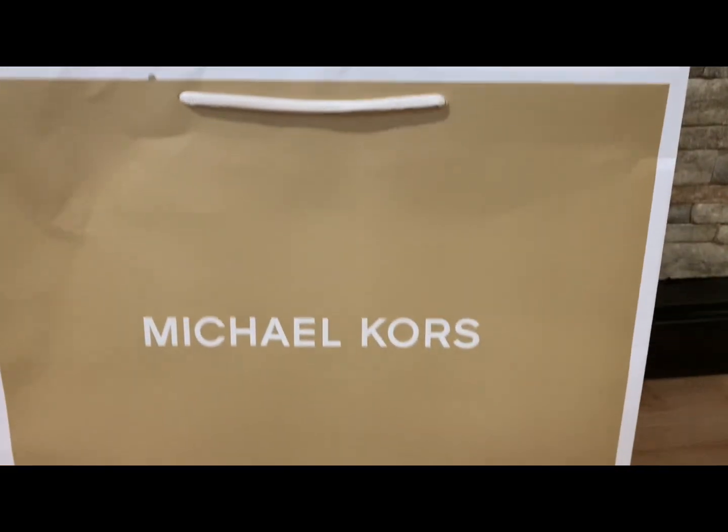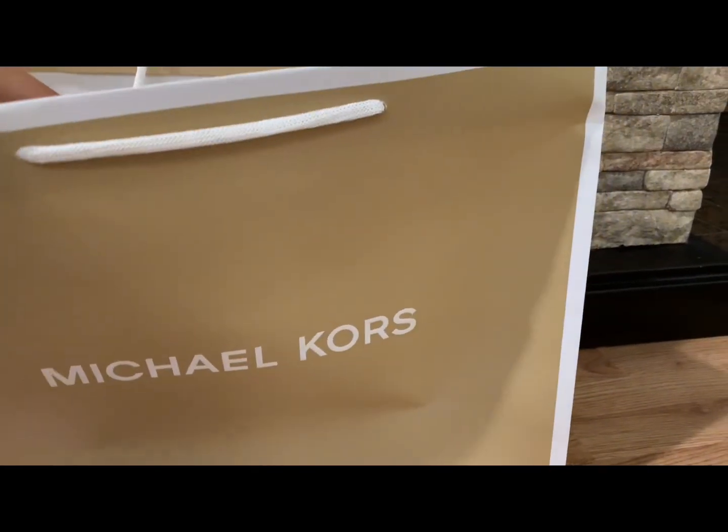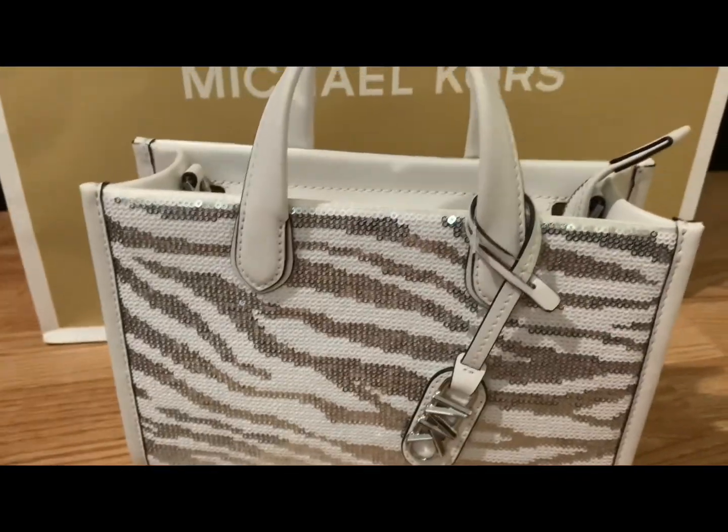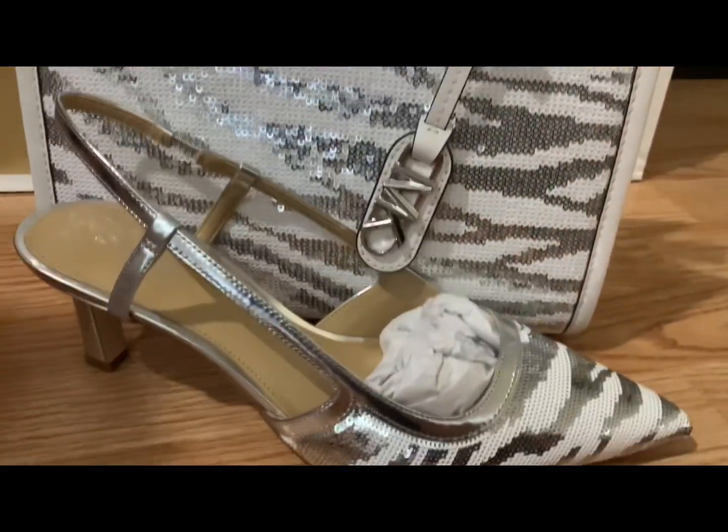And let's open it. And it is a matching bag — look at that! It matches with the shoe, guys, it matches with the shoe!